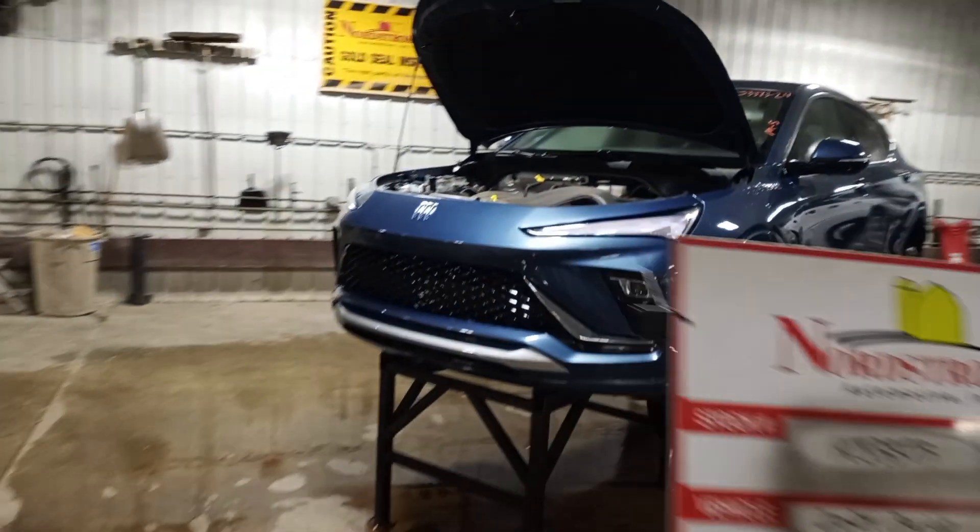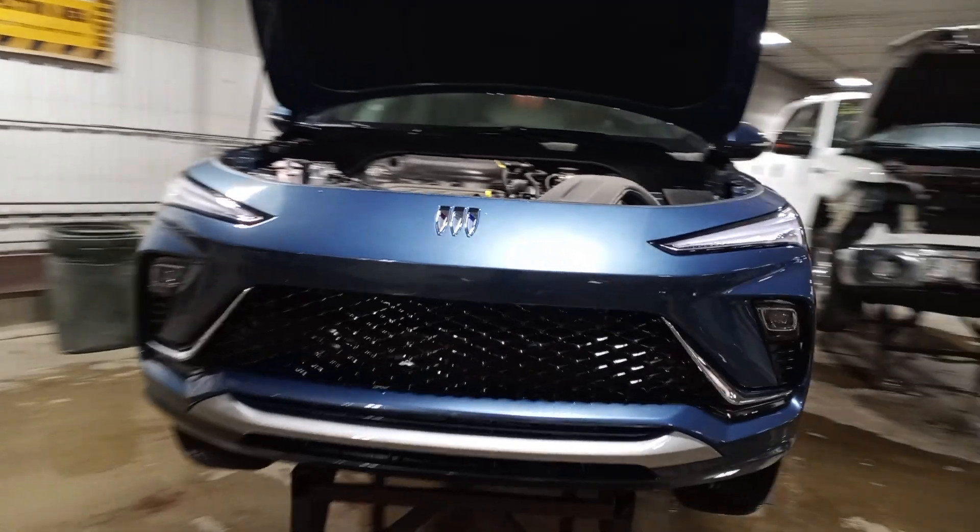This one will have a front clip on inventory. This is a parts-only vehicle. It does have roof damage.